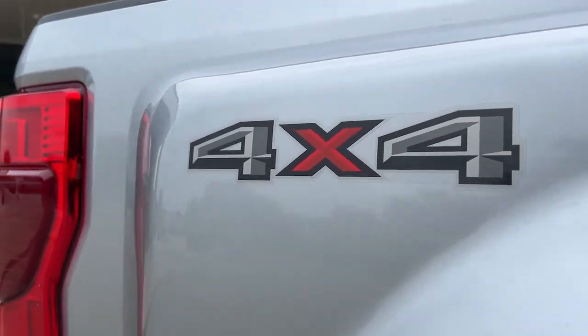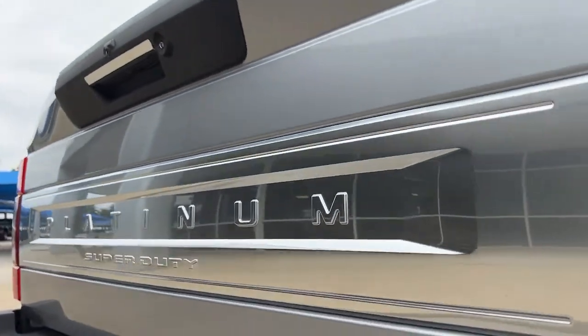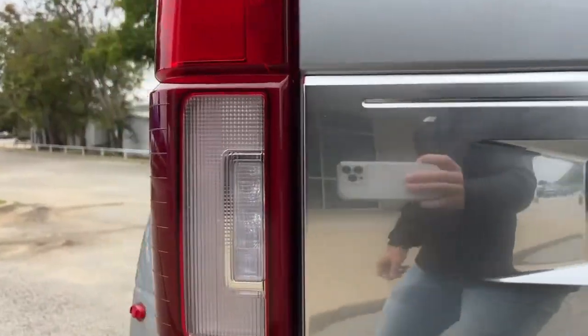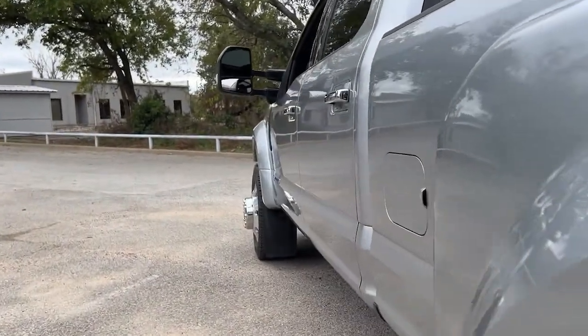Don't be caught underpowered. Get into this super potent F-450 and get the job done right. Our team will give you an outstanding test drive experience. Stop in today.